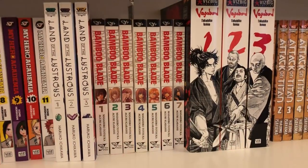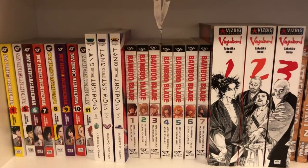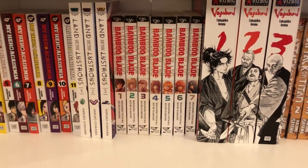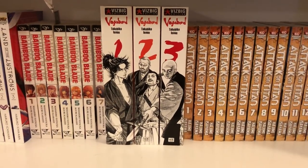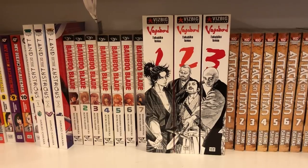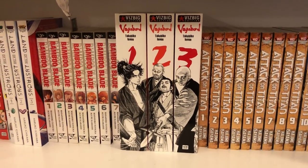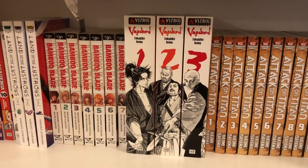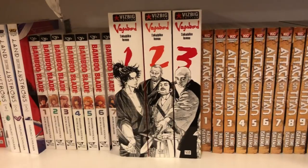Next up is Bamboo Blade, volumes 1 to 7. I've only partly read this — it's not a super amazing story, but I got it for free from my friend so I can't really complain. Then I have Vagabond volumes 1 to 3 in Vizbig format, so it's really like volumes 1 to 9 in the single editions. I absolutely love this spine with the continuing image — I think that's super cool. The art itself is amazing because it's Takahiko Inoue. I hope to continue to collect those.